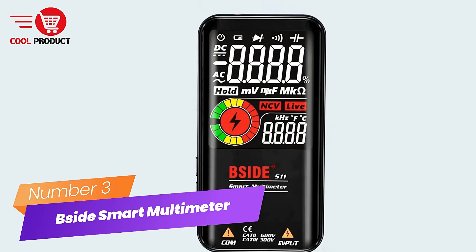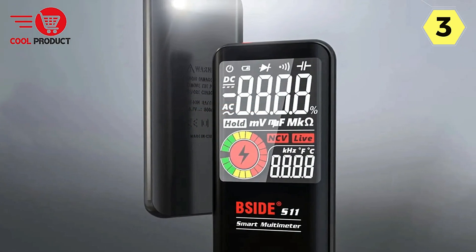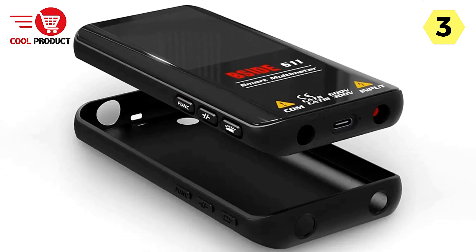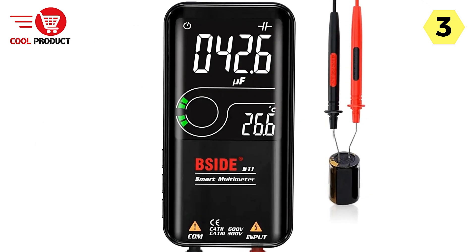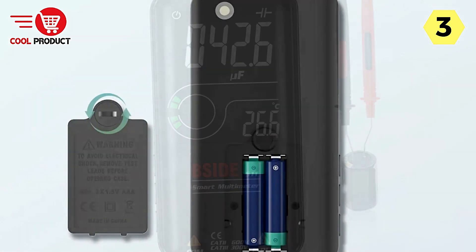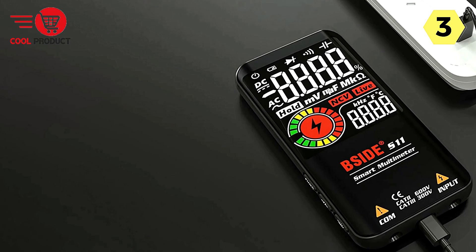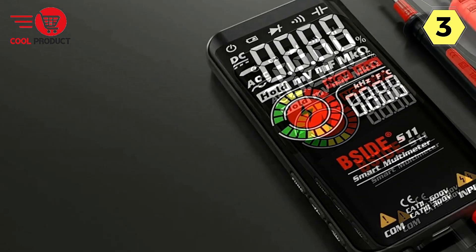Number 3: Bside Smart Multimeter — cutting-edge technology meets superior performance. The Bside Smart Multimeter has swiftly risen to become a bestseller, boasting a range of innovative features and exceptional performance. The standout feature is its 3.5-inch HD EBTN Color LCD display. This upgraded display technology offers unparalleled clarity and readability, even in challenging lighting conditions — whether you're working in sunlight or poor light.